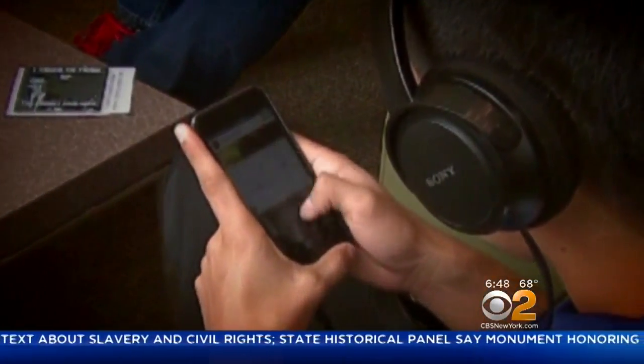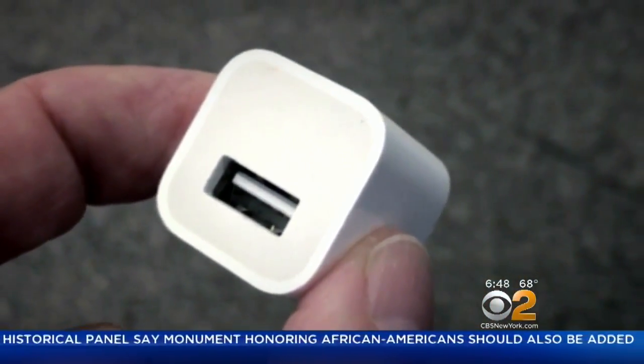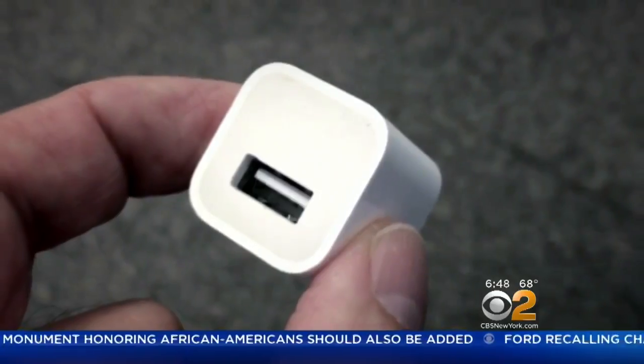The good news is it's actually very easy to protect your device. The easiest fix is to always use an AC adapter when charging your phone so you can plug it into an electrical socket. This will ensure only power enters your device, not a hacker.